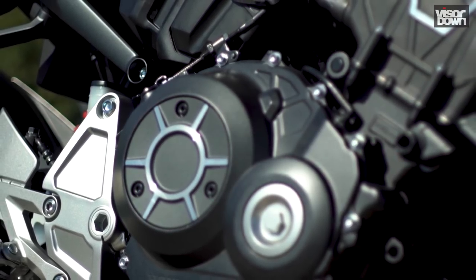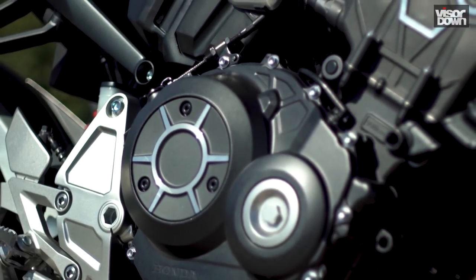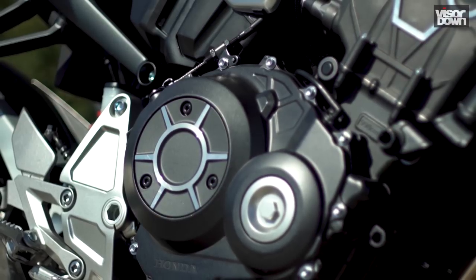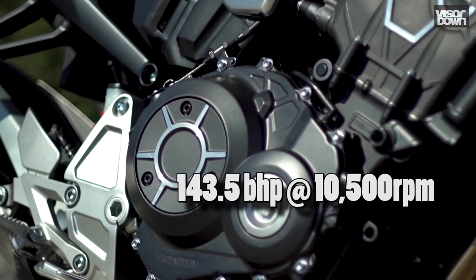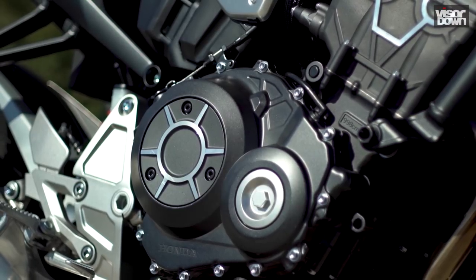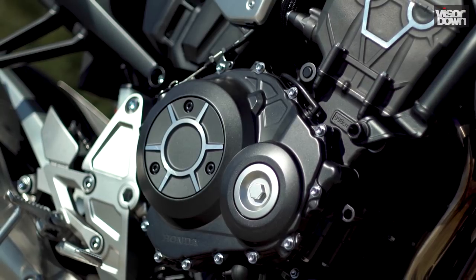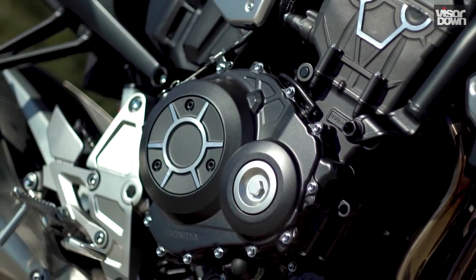The same 2006 Fireblade engine remains for 2018 but it's a very different animal. As well as being treated to a slipper clutch, power is up by 20 brake horsepower thanks to forged rather than cast pistons, and the valve lift has also been increased. The new airbox not only rams more air down those bigger throats but it's also been engineered to sound better — it really has a lovely throaty growl.